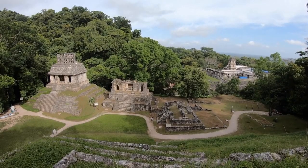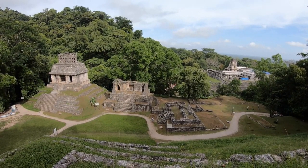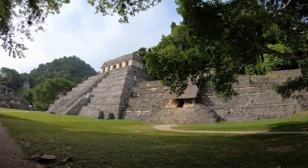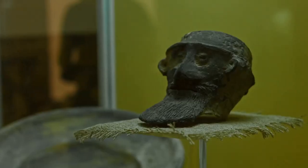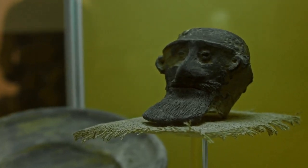The ruins at Palenque include several structures such as the Temple of Inscriptions, the Temple of the Sun, and El Palacio. Visitors to this incredible site can explore its well-preserved ruins as well as its awe-inspiring architecture. Palenque is an important example of the ancient Maya civilization and is a must-see destination in Mexico.